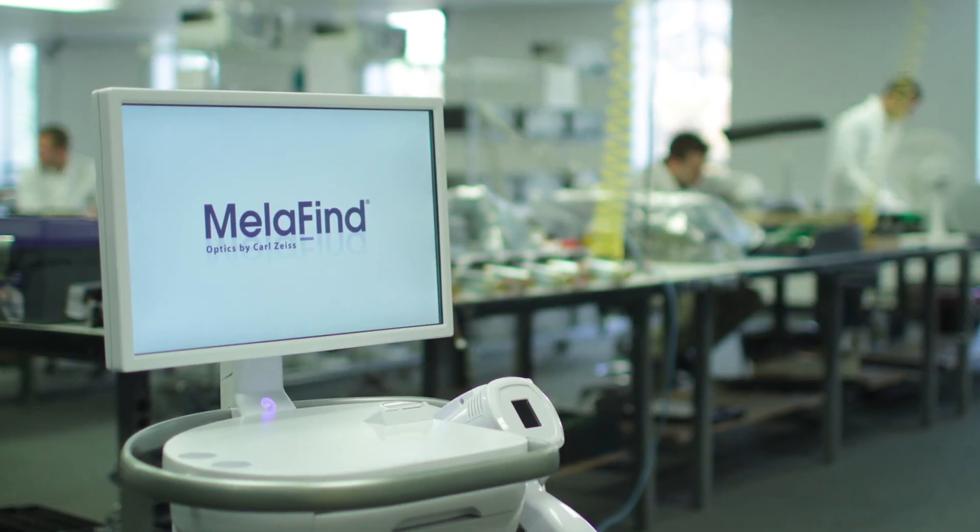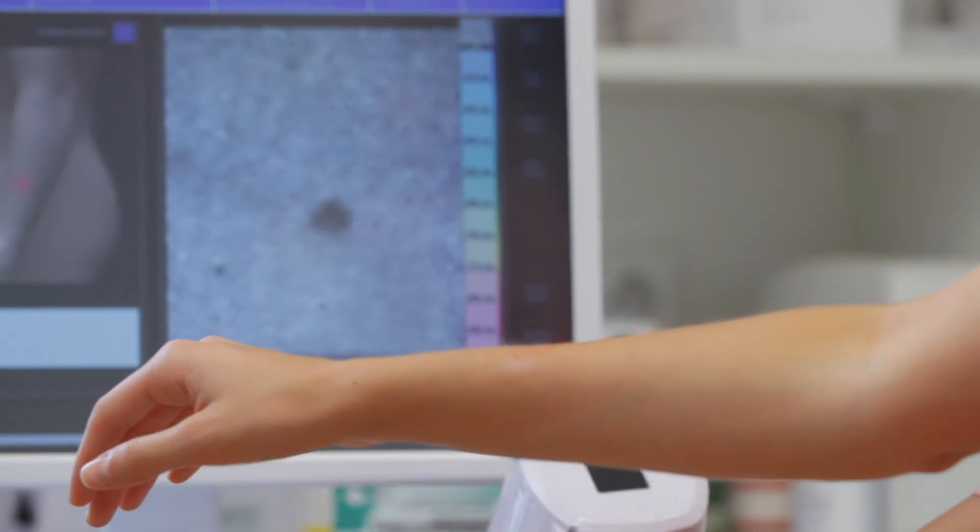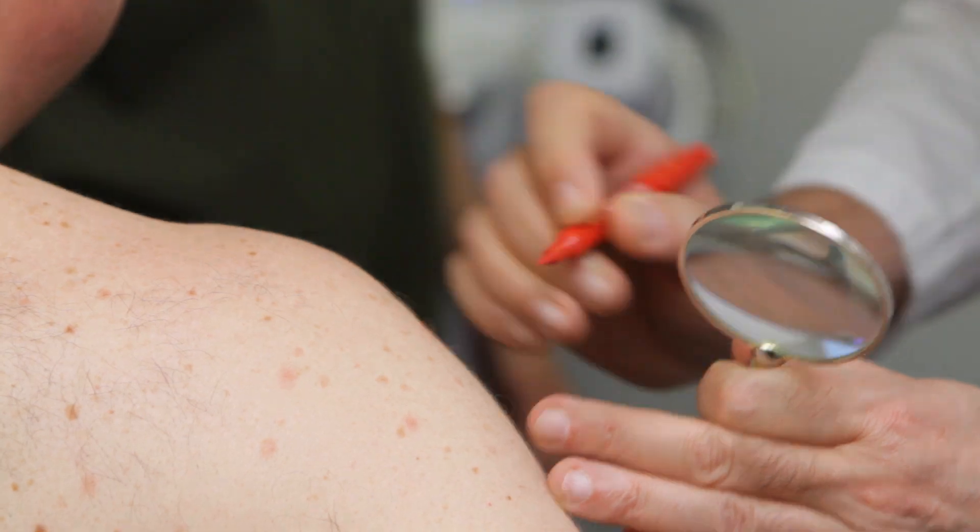What makes MelaFind so special is that it allows computer vision to see deep into the skin in a way that the human eye can't. Dermatologists were having difficulty with this challenging problem of recognition of melanoma. We give the dermatologist something that's objective that they've never had before.